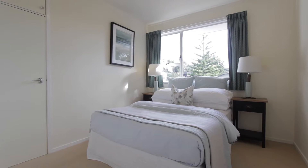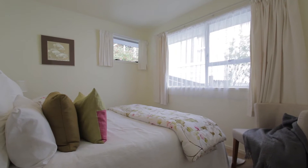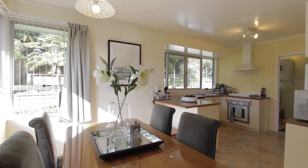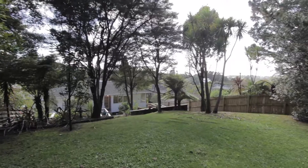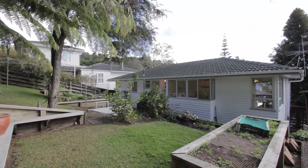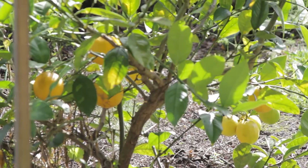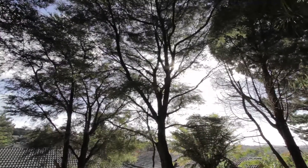Three double bedrooms with large windows allow plenty of all day sun in this warm and cozy home. Built in the 70's, this weatherboard home sits on 658 square meters of land providing plenty of space for the whole family. Dad can potter around the veggie garden and compost bins while mum can watch the kids play a game of catch as she relaxes with a cuppa after a long day at work.